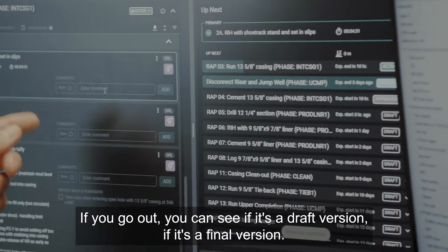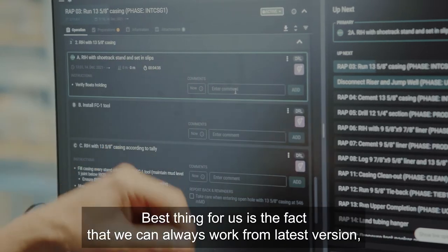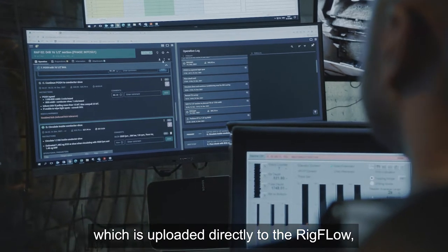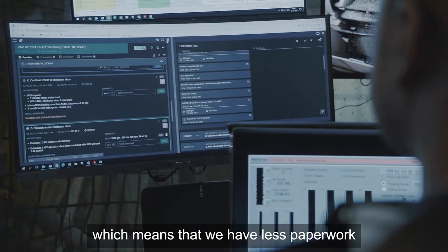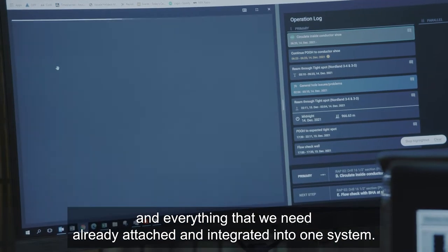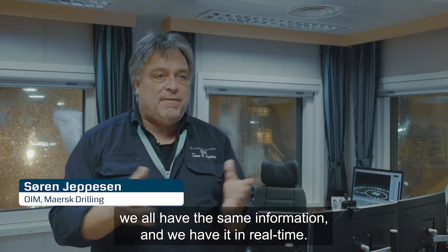You can also see the status — whether it's a draft version or a final version — so people will always have the latest and greatest. The best thing for us is that we can always be working from the latest version, which is uploaded directly to Rigflow, meaning less paperwork and everything we need already integrated into one system.